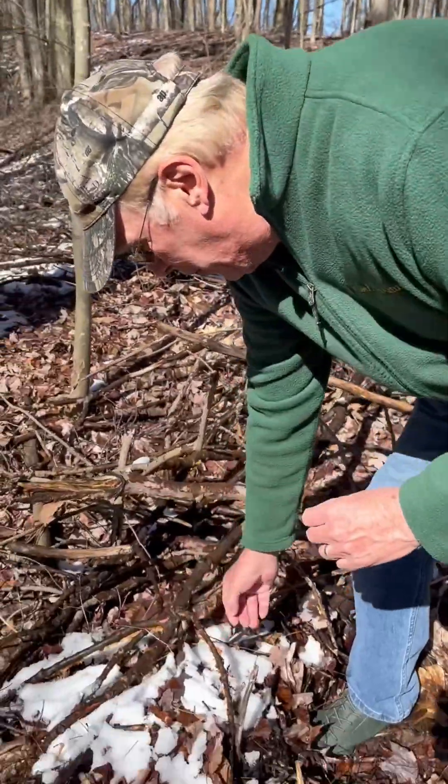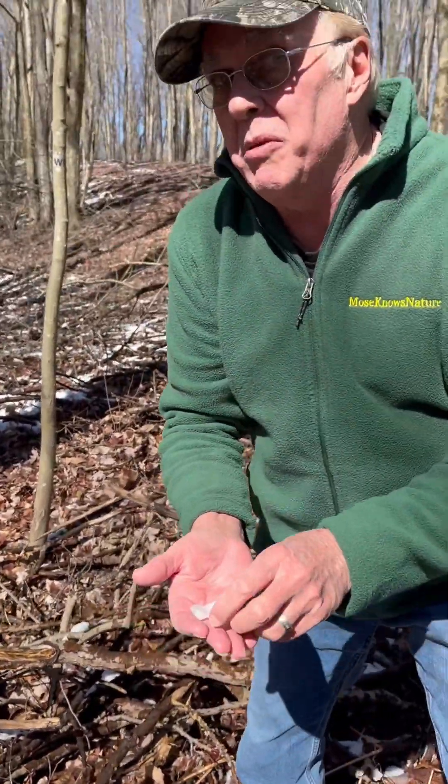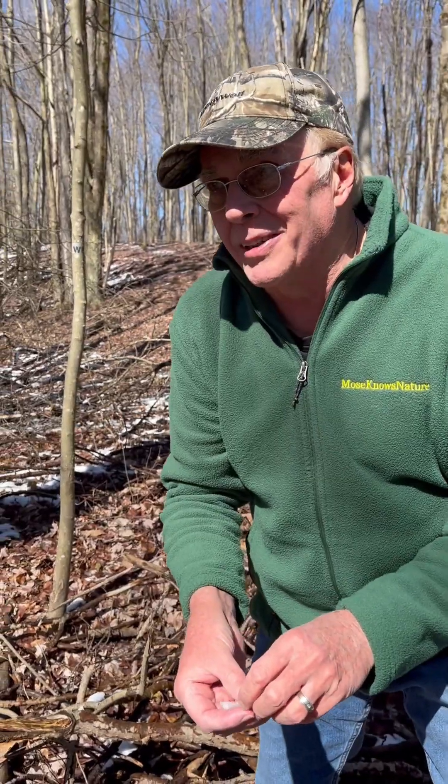Welcome to the Mysteries of the March Snow. In March we have snows — some are light, some are strong — but the mystery is what the Creator left for us.